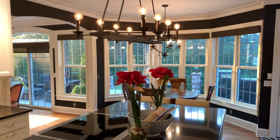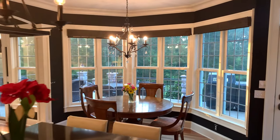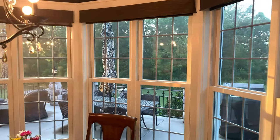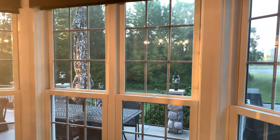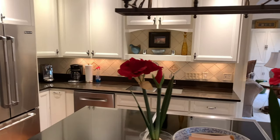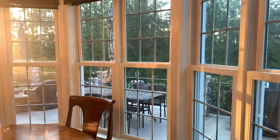This kitchen is gorgeous. It leads straight into the dining room with this wall of windows looking out the back.